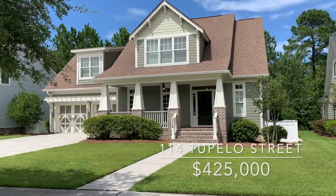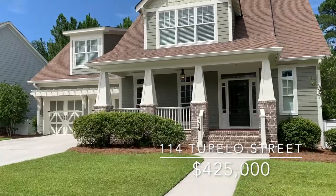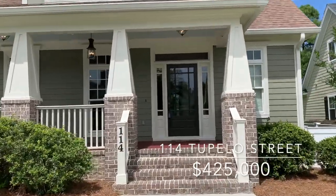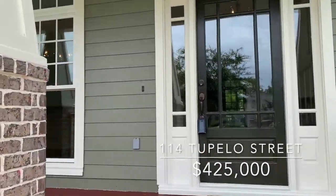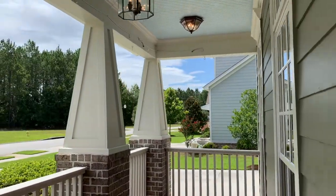Hello everyone and welcome to 114 Tupelo Street here in Pooler, Georgia at Westbrook at Savannah Quarters. This home is a $425,000 home, four bedrooms, two and a half bathrooms, boasting about 2,900 square feet. The listing is brought to you by the Tricia Cook team at Keller Williams Realty Coastal Area Partners.